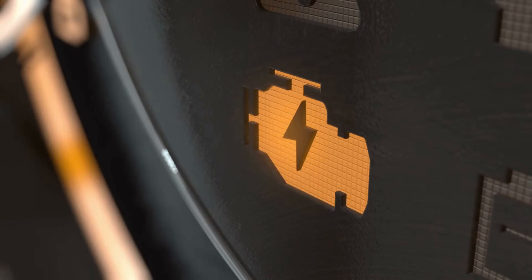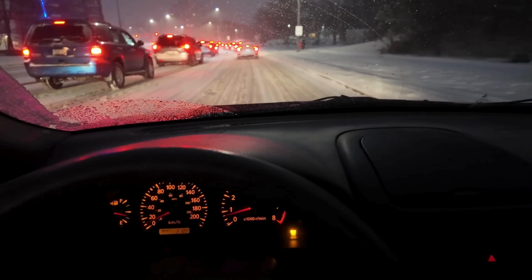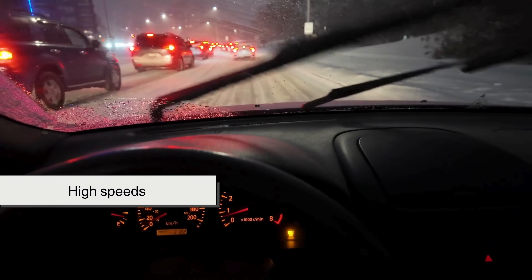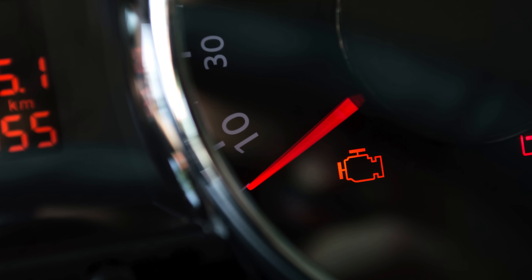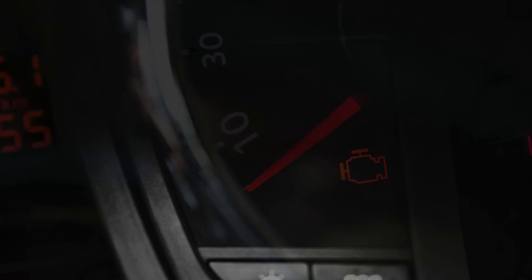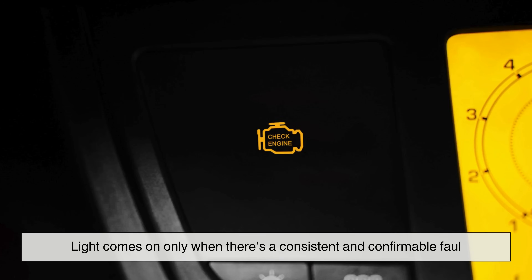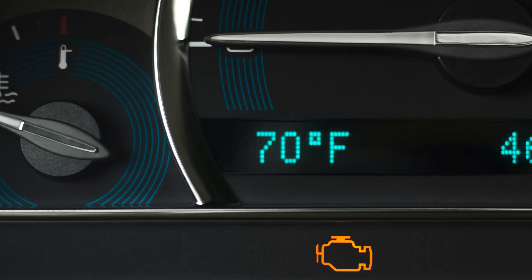Sometimes the light will turn off on its own, only to return days or weeks later. That's because not all faults are constant — some are intermittent, triggered only under specific driving conditions like high speeds, cold starts, or heavy loads. The ECM tracks these patterns carefully. It may wait to see if the issue reoccurs before committing to a warning. This cautious behavior helps filter out false alarms, ensuring the light comes on only when there's a consistent and confirmable fault — making it a smarter alert system than many give it credit for.